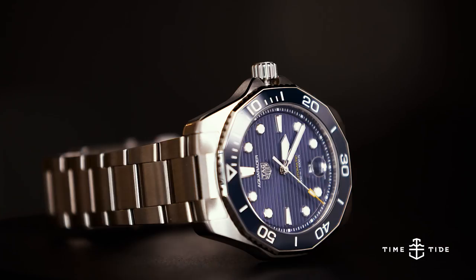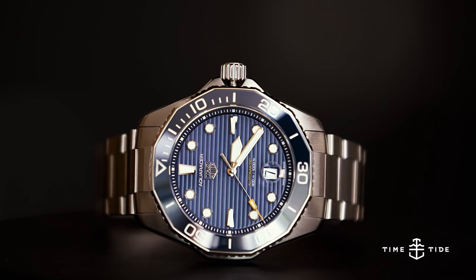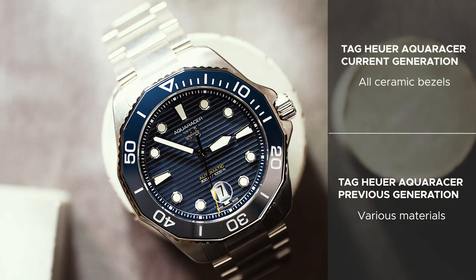Number eight is the now standard use of ceramic on the bezel. In previous models we had ceramic, aluminum, or carbon — all kinds of materials used. Now in the 2021 model, all Aquaracers come with a ceramic bezel.